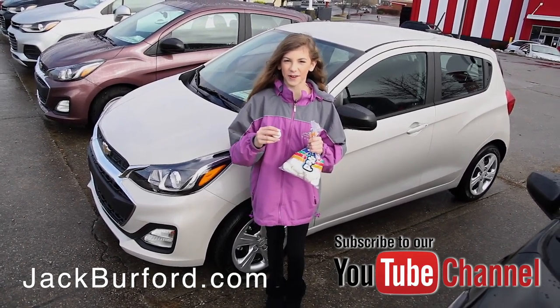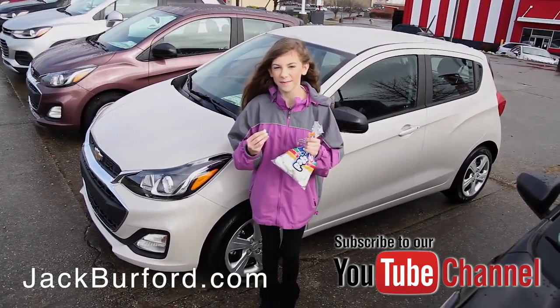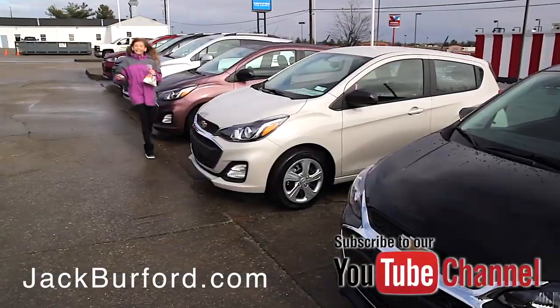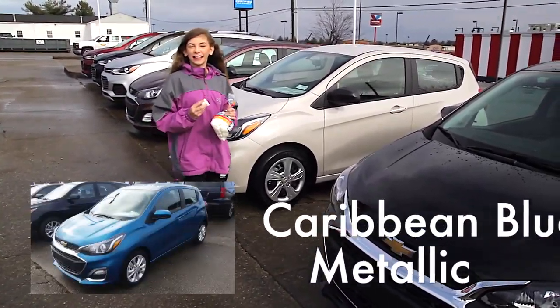Hey guys, I'm here at Jack Burford Chevrolet. What do these marshmallows have in common with this car behind me? This color is Toasted Marshmallow. Be sure to come on by to Jack Burford Chevrolet to check out these new Chevy Sparks.